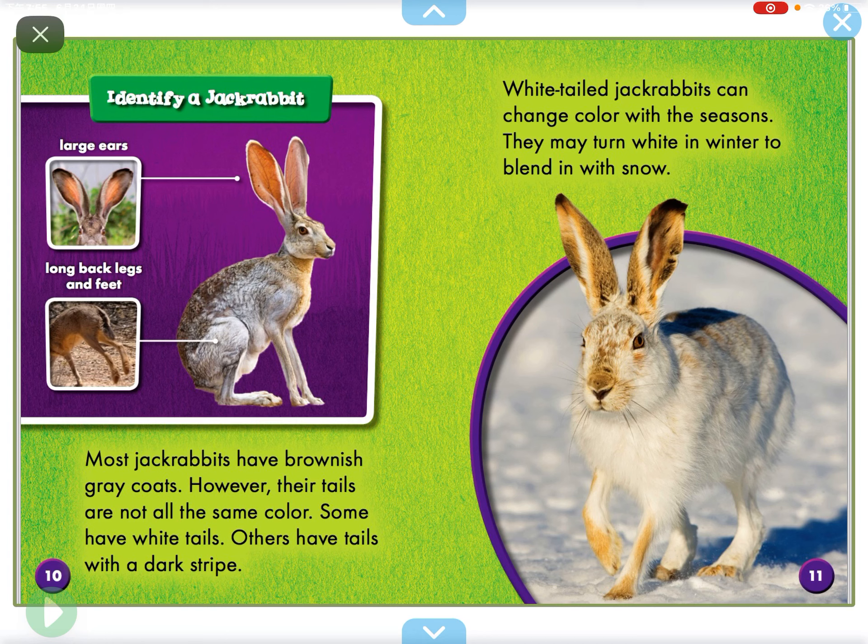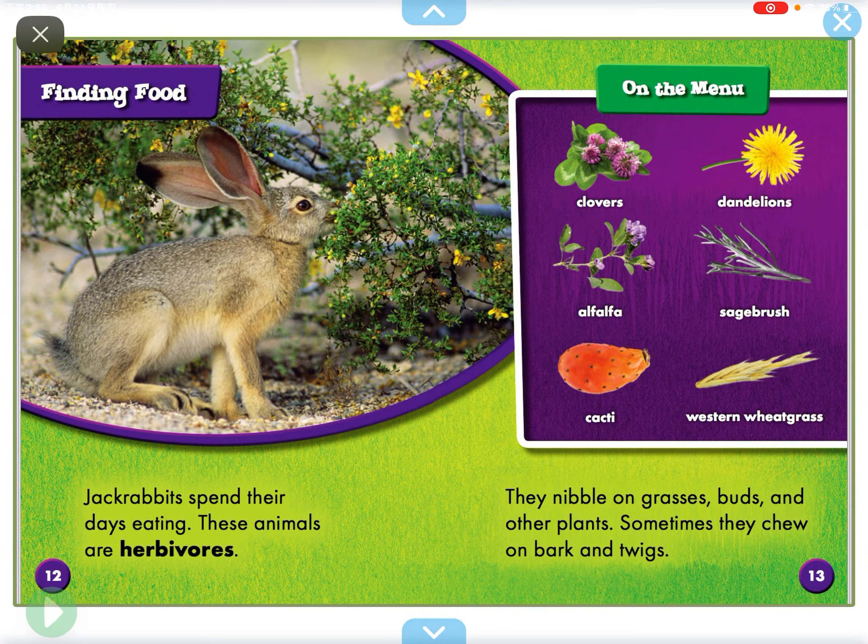Most jackrabbits have brownish-gray coats. However, their tails are not all the same color. Some have white tails, while others have tails with a dark stripe. White-tailed jackrabbits can change color with the seasons — they might turn white in winter to blend in with snow.